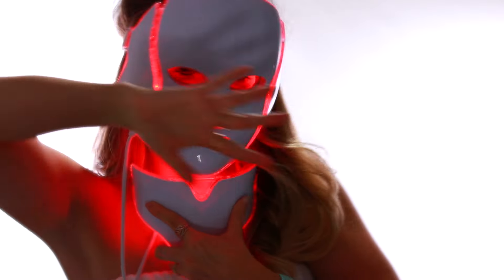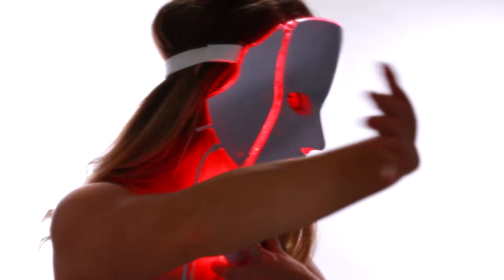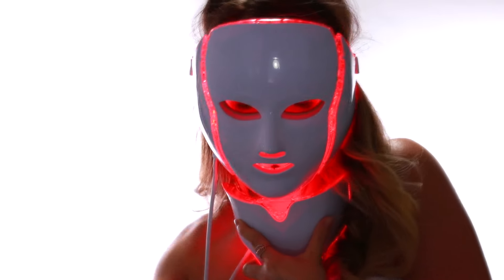Hi guys, welcome to my channel! Guess what we are going to be talking about today — this device right here, which is LED light therapy, infrared light therapy. There are so many benefits to using this and I'm excited to show you how you can incorporate this into your home skincare routine.